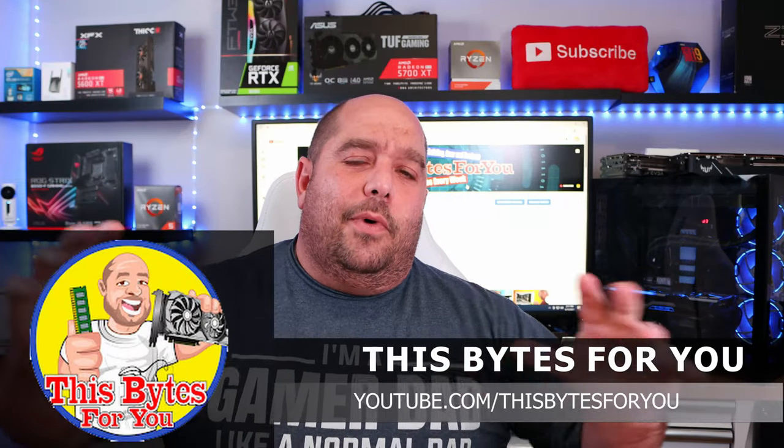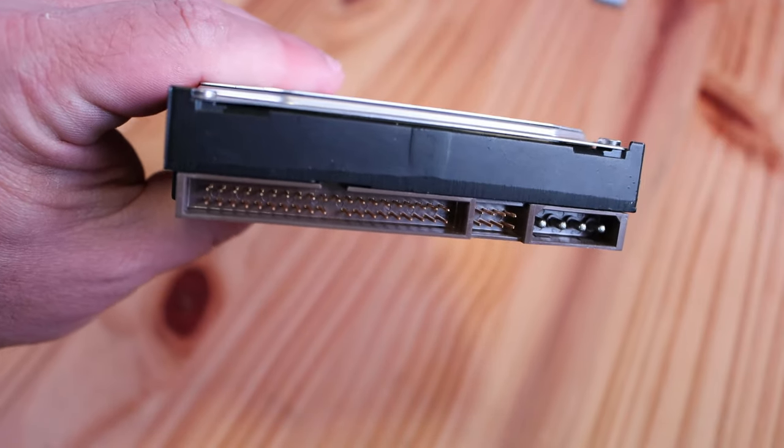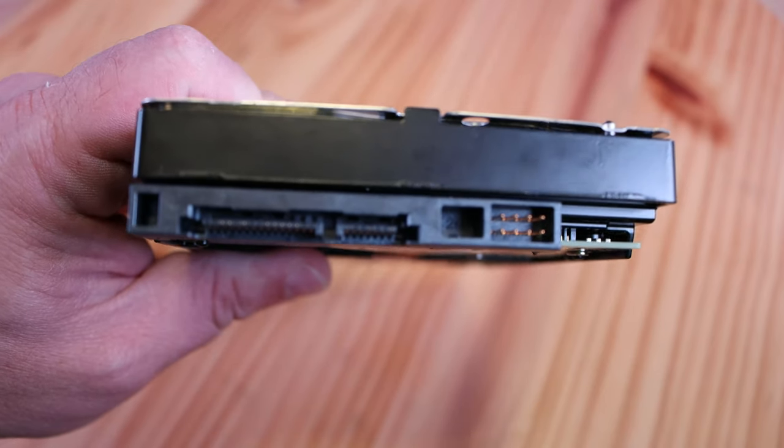Take it away Iggy. Welcome to This Bytes For You, where we give advice on everything from installing a single piece of memory all the way up to building a complete PC, with plenty of technical advice in between — leave your questions and comments below, I respond to everyone. Now, one of the biggest updates aside from the GPU is storage. We've come a long way — starting with IDE, which was a 3.5-inch drive capable of up to 133 megabytes per second.